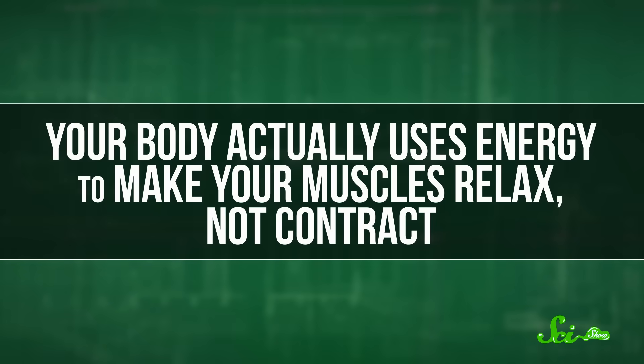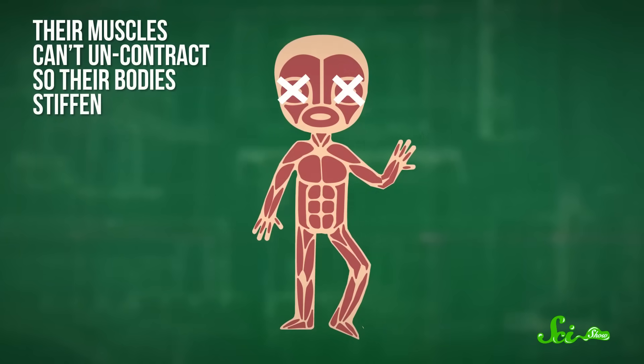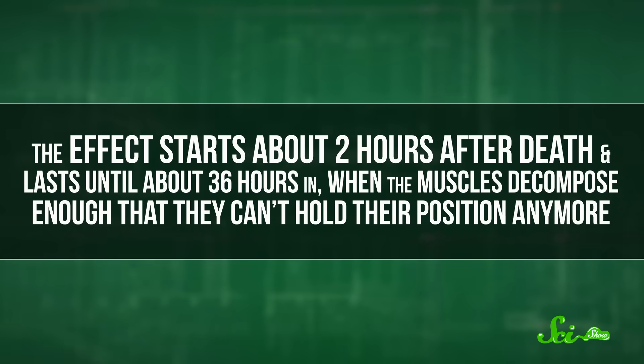Next they check if rigor mortis — the stiffening of the muscles after death — has set in. Rigor mortis is proof that your muscles work in kind of the opposite way than you might expect. You might think making your muscles contract requires a lot of energy, but your body actually uses energy to make your muscles relax, not contract. So after someone dies and their muscles stop getting chemical energy, their muscles can't uncontract, so their bodies stiffen. This effect starts about two hours after death and lasts until about 36 hours in, when the muscles decompose enough that they can't hold their position anymore. In Bob's case, rigor mortis does seem to have set in — he's frozen in place, so the body's probably more than two hours old.